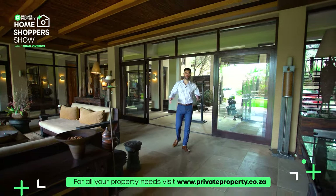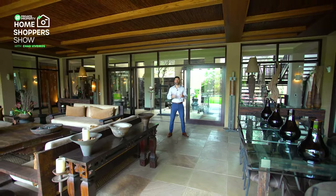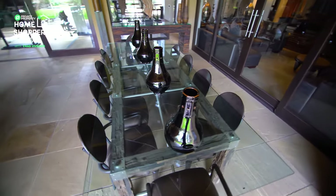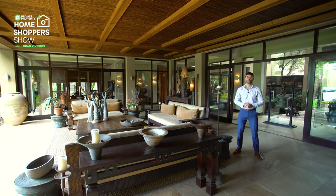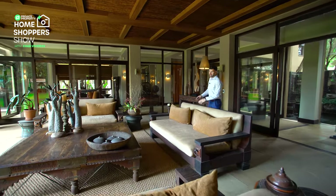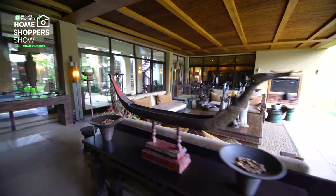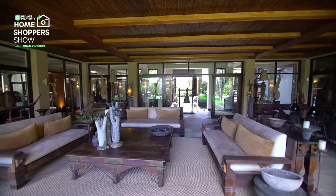Coming through those frameless glass doors, you're provided with a multitude of options and a sensory overload of absolute beauty. The whole house is Balinese-inspired, and the architect of this home is none other than the famed George de Haas, who designed the whole home. All of the furniture comes with this home — buying it is almost like buying a ready meal, except this ready meal was cooked up by Gordon Ramsay himself. This is the Michelin star of homes. Above us we've got a reed ceiling with beautiful wood run-throughs, and the furniture is extra large, very comfy and functional.